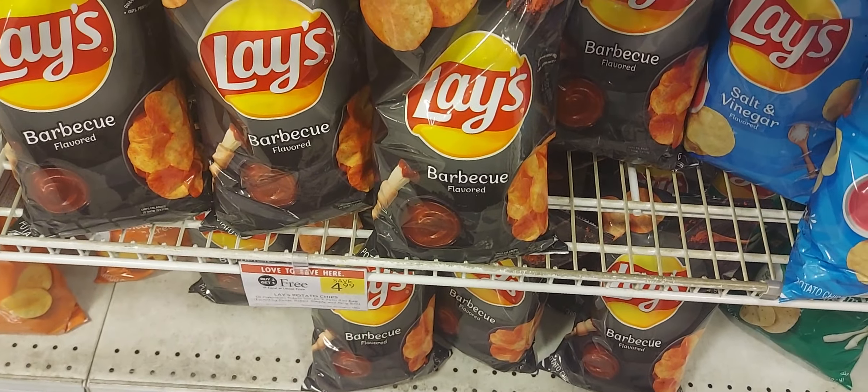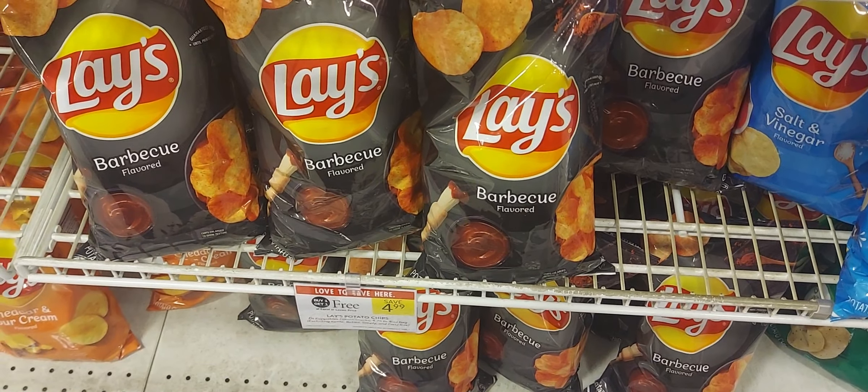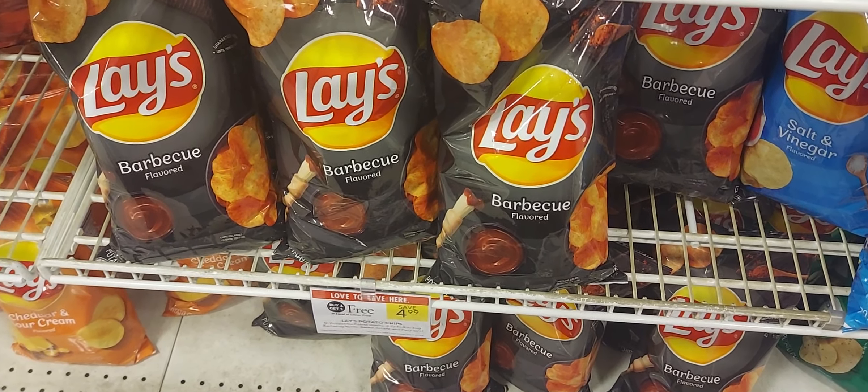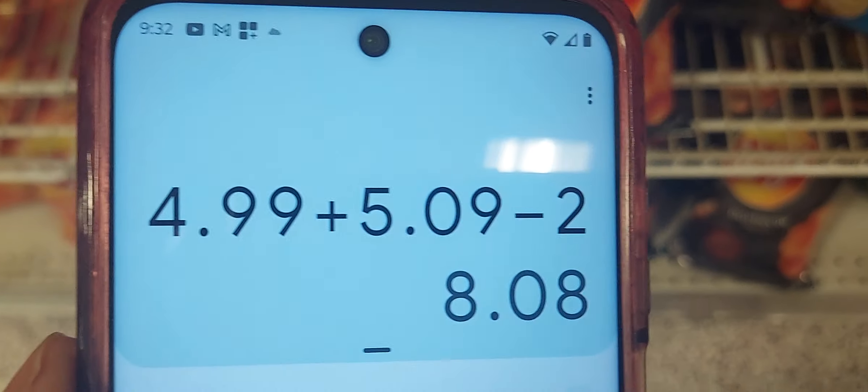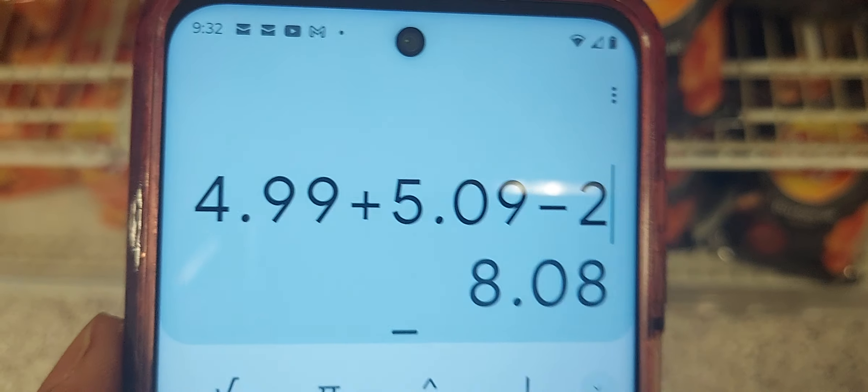The Wavy potato chips are buy one get one at $4.99. We have a digital coupon — two dollars off three when you buy two chips and a dip. The dip at my store is $5.09, so after that digital you'll get two chips and a dip for $8.08.